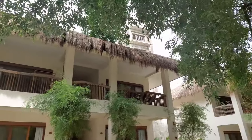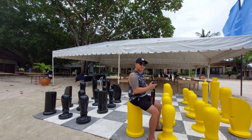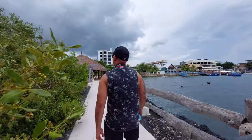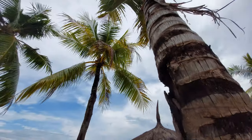Relax. Unwind. Join me as we explore some of the unexplored places here in Cebu. Ready ka na? Tara, biyahe tayo.